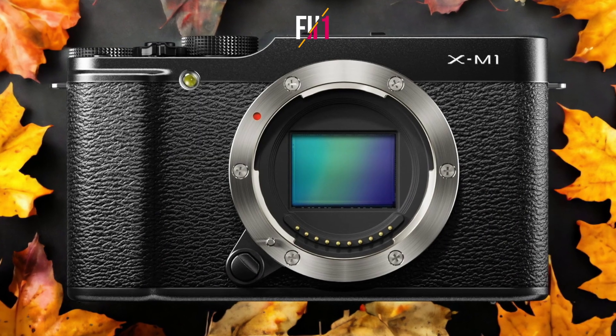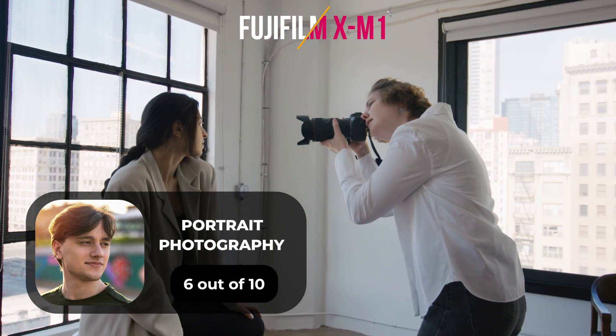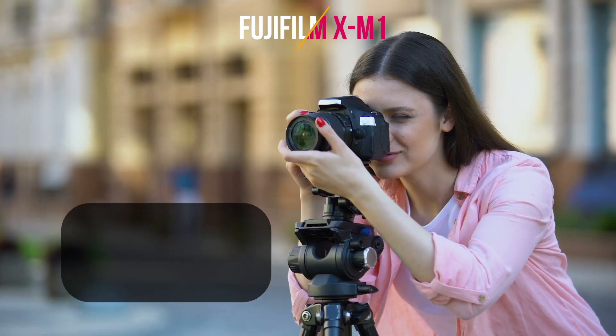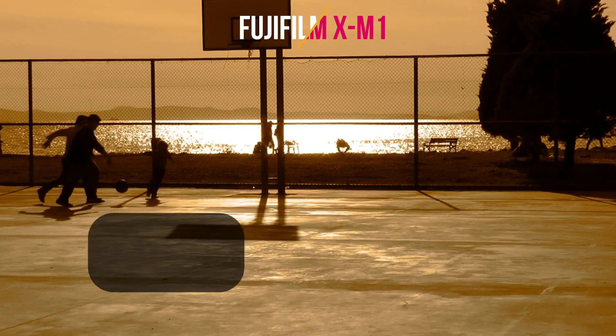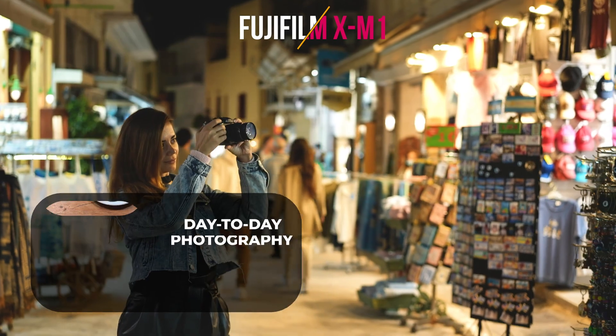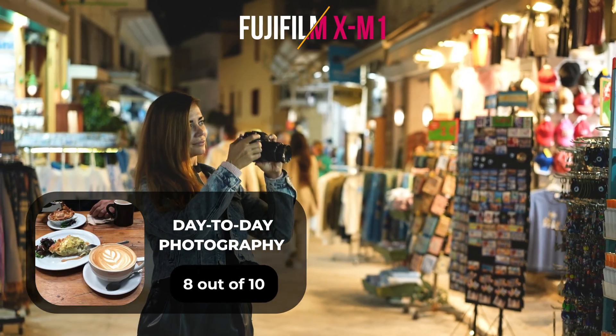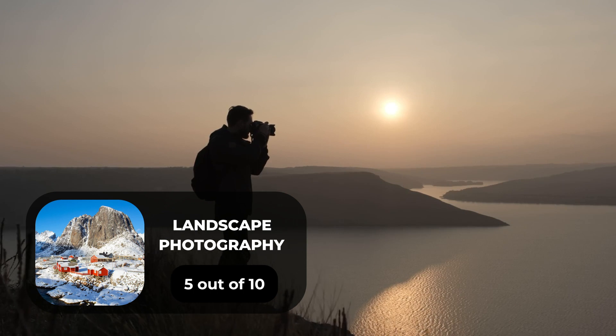Here are our ratings for the Fujifilm XM1. For portrait photography, we give it a 6 out of 10. For street photography, 8 out of 10. For sports photography, 8 out of 10. For day-to-day photography, 8 out of 10. For landscape photography, 5 out of 10.